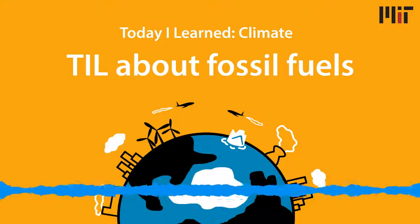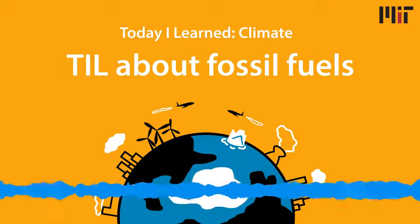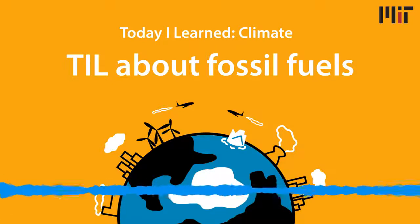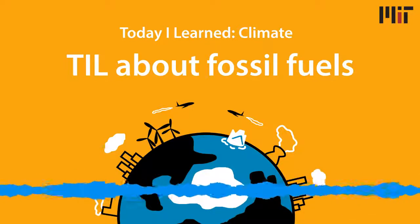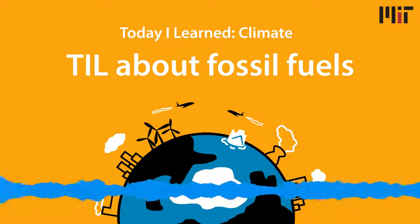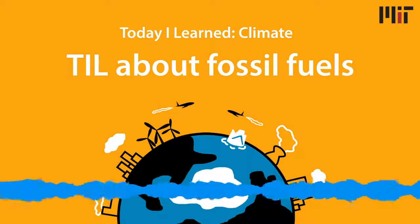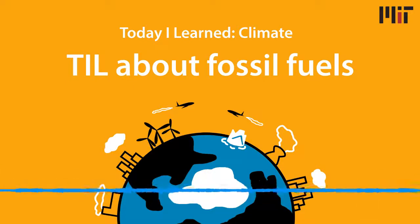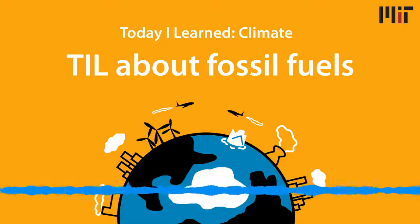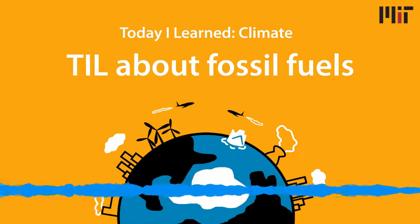Hello, and welcome to Today I Learned Climate, the show where you learn about climate change from real experts. I'm your host, Laura Hesse-Fisher from the MIT Environmental Solutions Initiative in lovely Cambridge, Massachusetts. This is the second episode in our series about energy and climate change in partnership with the MIT Energy Initiative. So if you're just joining us, check out last week's episode on the electric grid. Today, we're going to be exploring where energy comes from in the United States — the different types of fuel, their impact on climate change, and how these energy sources have changed over time.